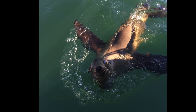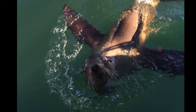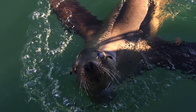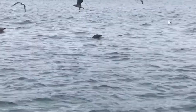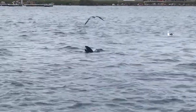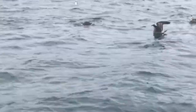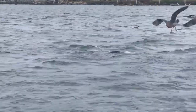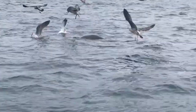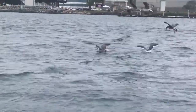Sea lions have what's called vibrissae, or commonly known as whiskers. They use these to sense vibrations in the water when hunting for prey. Sea lions have really sharp teeth, but unlike humans, sea lions don't chew their food — instead they swallow it whole. They'll use these sharp teeth to grab fish or squid, and if they catch a big meal they may need to use those sharp teeth to tear their prey into smaller pieces.